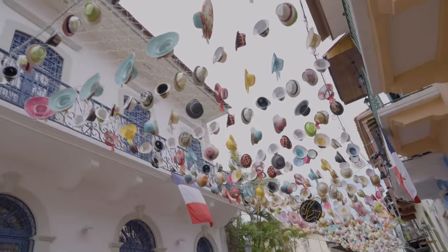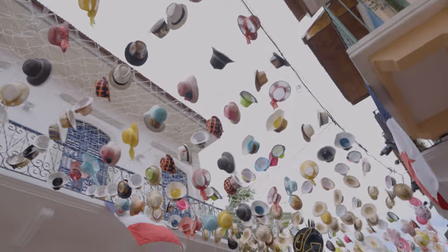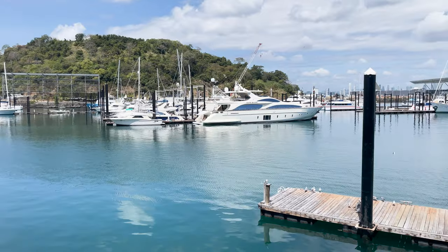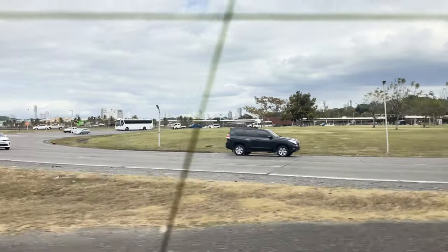The colorful hats blowing in the gentle sea breeze made me feel like we were in a movie. We hopped back into the car to drive along the Amador Causeway out to the marina on Flamenco Island. We saw the luxury yachts while eating passion fruit popsicles, and of course snapped a pic at the famous Panama sign.